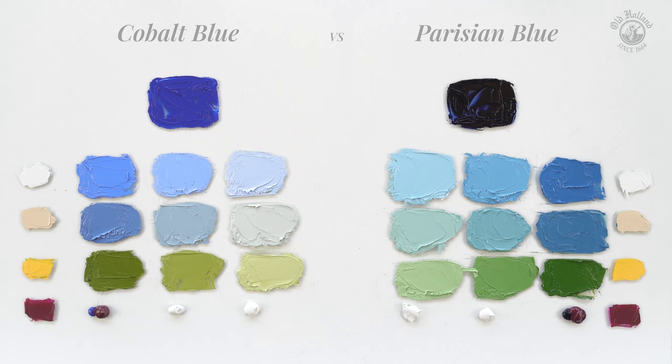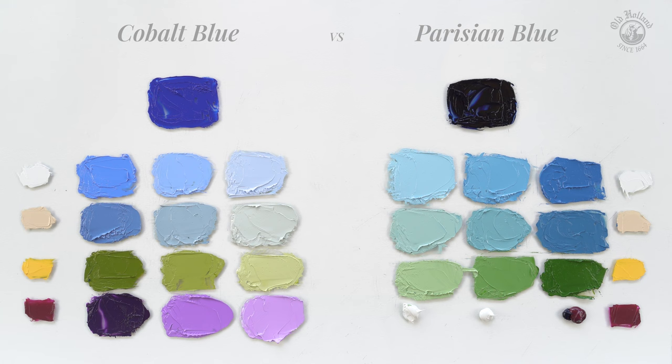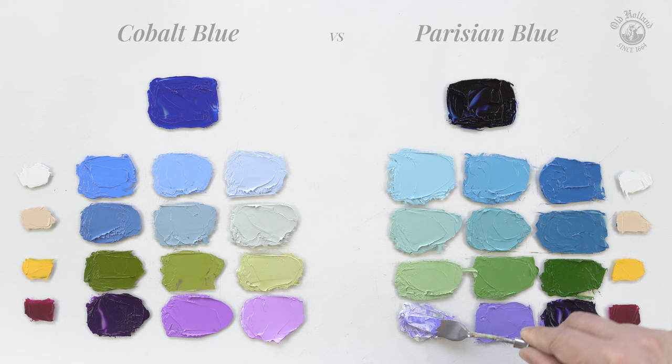Cobalt blue with some magenta gives warm and deeply saturated purples. Parisian blue with magenta gives colors that are cooler, a little more muted, but still vibrant, giving violets with a blue shade.